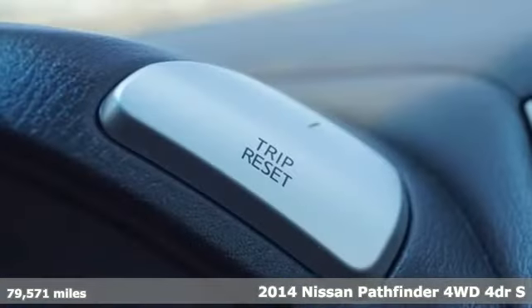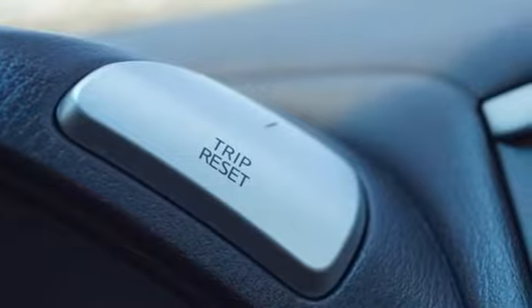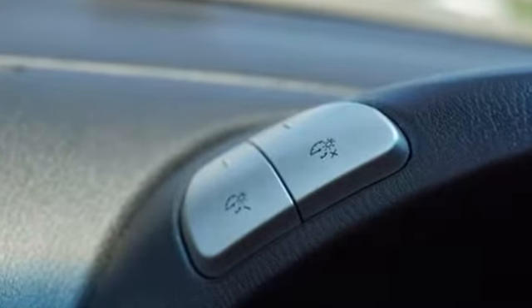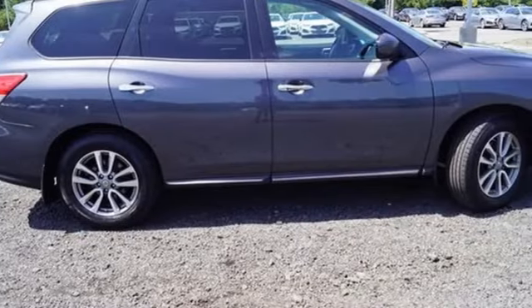It comes nicely equipped with features you'll love. V6 engine, dual zone climate control, AM FM stereo radio, manual tilting steering column, fold into floor seat.